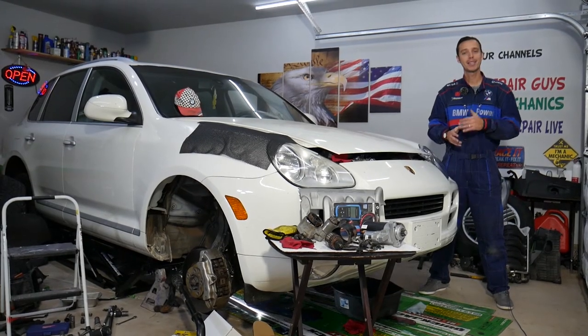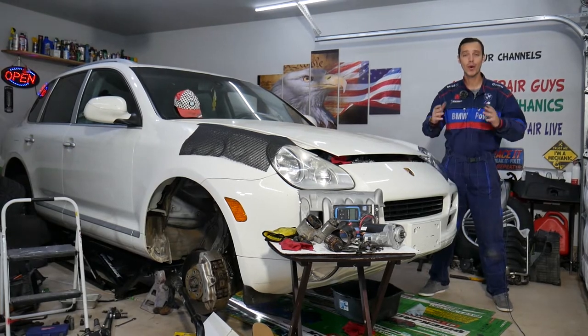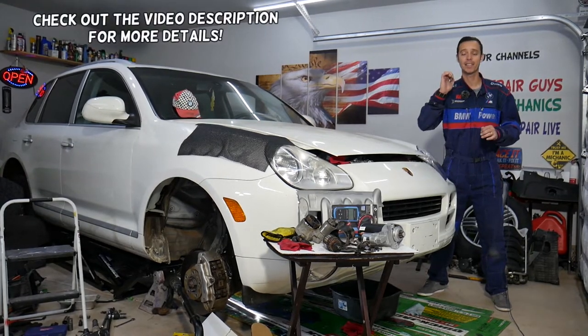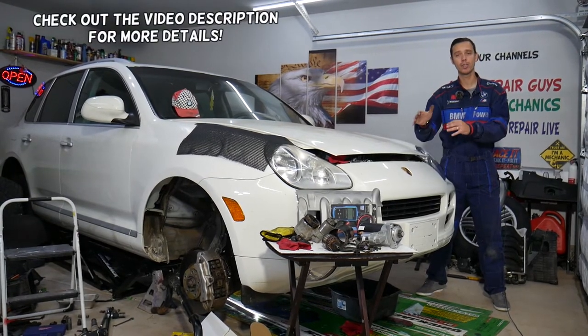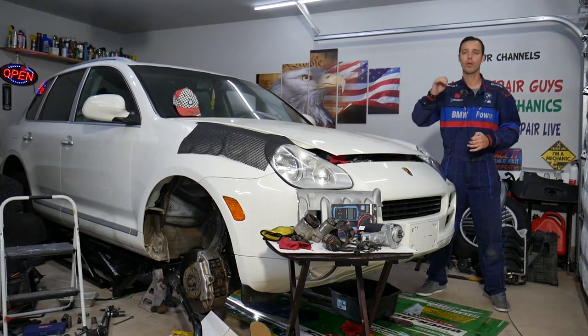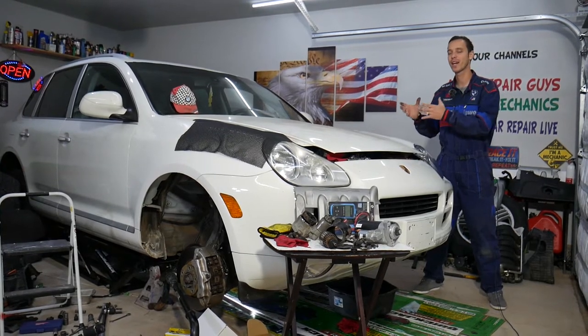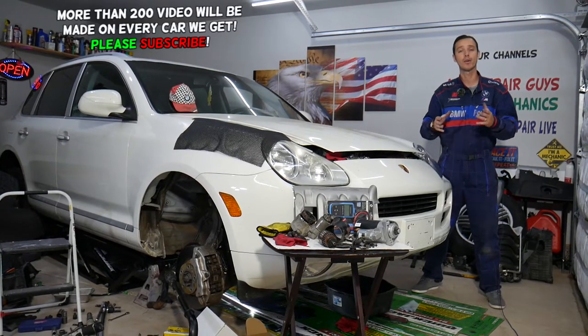Hey guys, welcome back to Auto Repair Guys. Thank you for watching and subscribing to the channel. Today will be a super helpful video for any of you that have a car that starts fine when it's cold, but when the engine warms up and the vehicle is hot, it will not start, will crank very slow, or you will hear grinding noises coming from the starter.